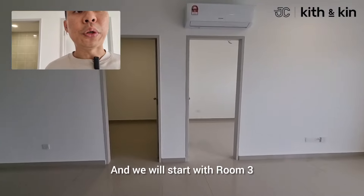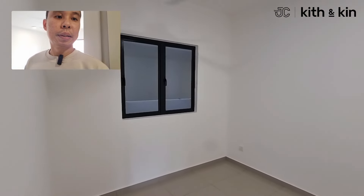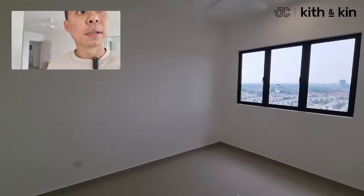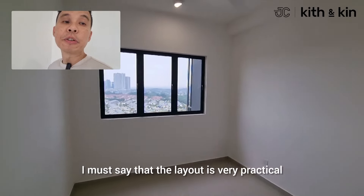We're going to start with Room 3 — it's spacious enough for queen-size living. Now we are at Room 2. I must say the layout is very practical and very spacious.